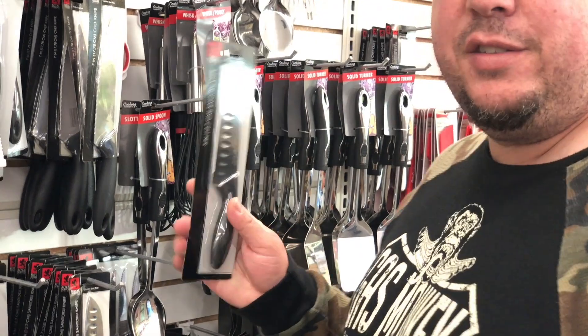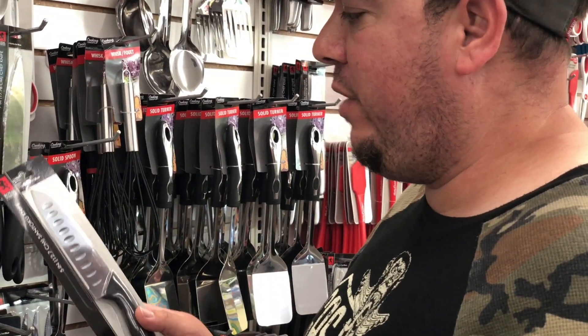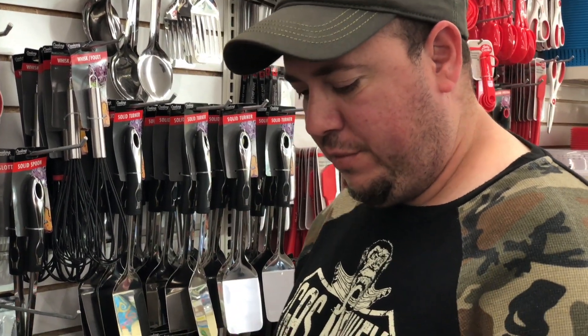One of the items we're definitely getting is a knife — it comes in very handy in survival situations and is one of the most important items. It's also used to cut your cord to make your shelter. Getting the knife brings us up to eight dollars with two dollars more to spend.